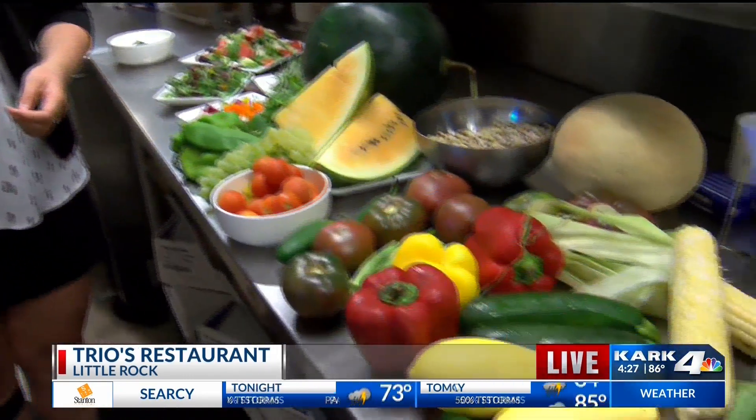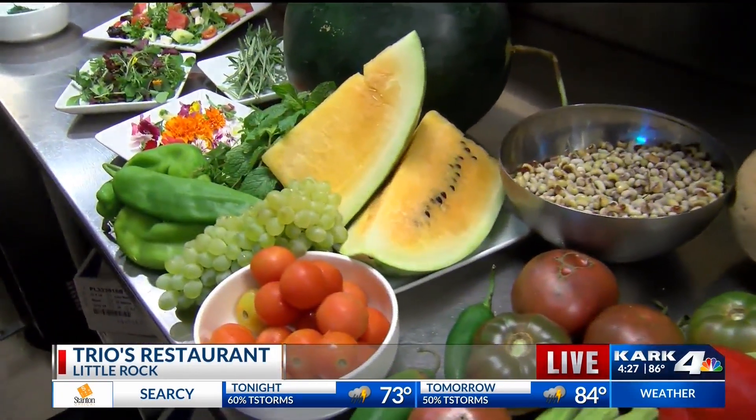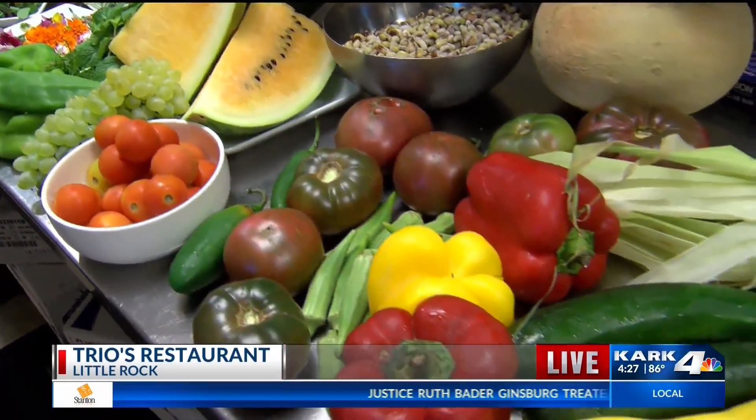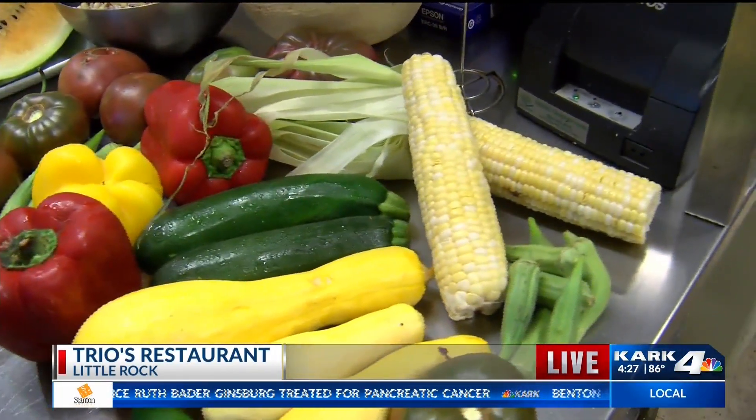This is kind of a regular thing for you guys — you have some fresh, locally grown produce in all of your dishes, right? As long as we can get it. We've really been doing that since we opened 33 years ago. We source from about 20 different people throughout the year. Some of our farmers only grow one thing — we bought over 3,000 pounds of Arkansas strawberries grown by one farmer. Amazing. People have their specialties.